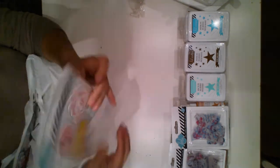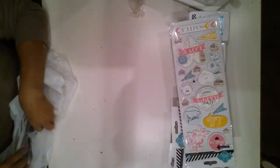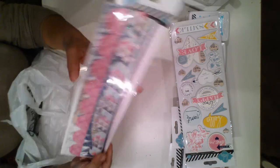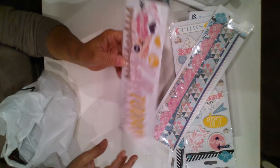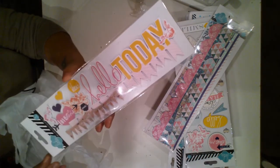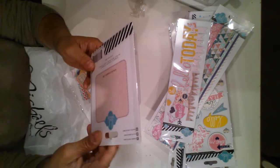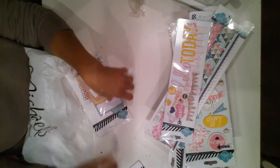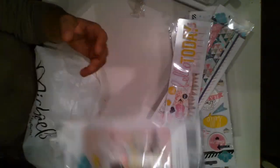I also got the cheaper embellishments — again, there was a clearance price I missed, but I didn't want to go back to the other Michael's. I got the butterflies, these other butterflies, the letters, the white ones, and the die cuts. This is all of the die cuts.